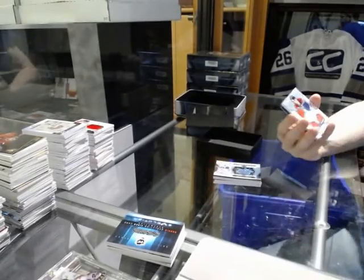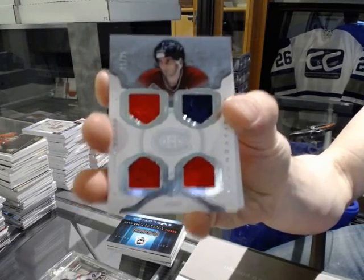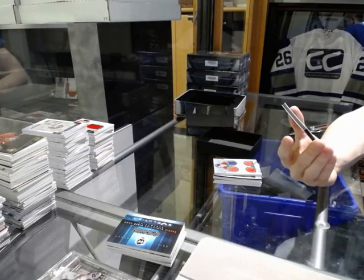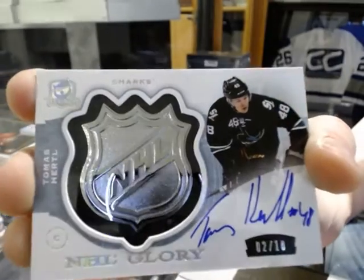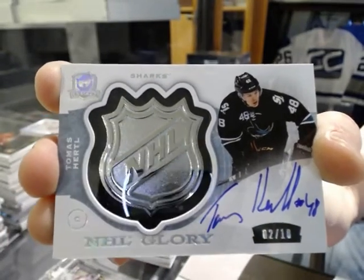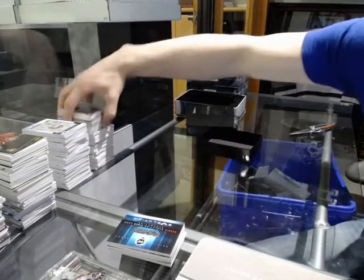Cup Foundations quad jersey number 21 of 25 for the Montreal Canadiens, Denis Savard. Oh God, I love these cards. And we've got an NHL Glory autograph number 2 of 10 for the San Jose Sharks, Tomáš Hertl. NHL Glory autograph.